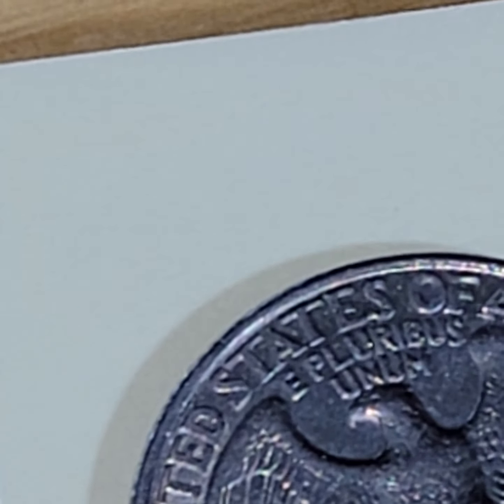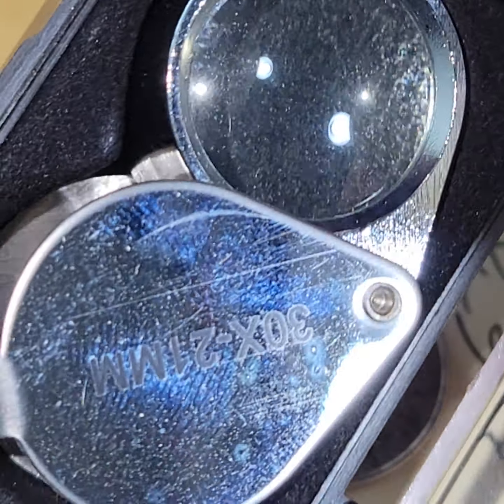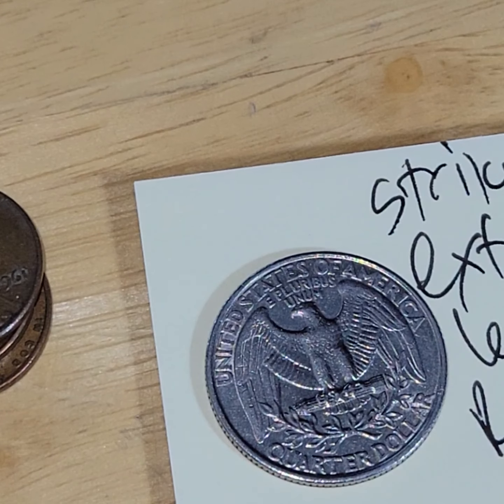Is that an R? Is that letters? Hold on a second — it's time to pull out the special loupe. So hold on a second. It would have to be something on both sides for it to be a die clash, so it wouldn't be a die clash.